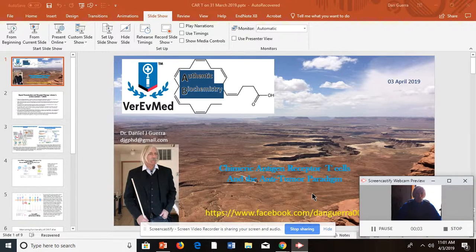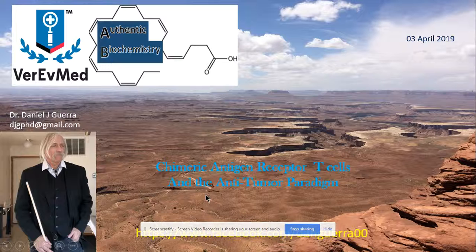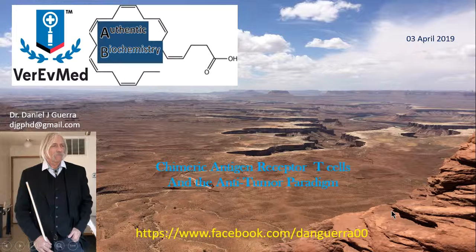Good afternoon, this is Dr. Dan Guerra coming to you from Veriv Med Studios in association with Authentic Biochemistry, my new podcast. Today I'd like to talk about a topic that moves away from our general discussion from the last five lectures on neurodegeneration, and to talk about clinical correlations relative to new technology — technology that has actually been around a while, probably at least a decade, but we'll also show you the most recent advances. Today is the 3rd of April, 2019.